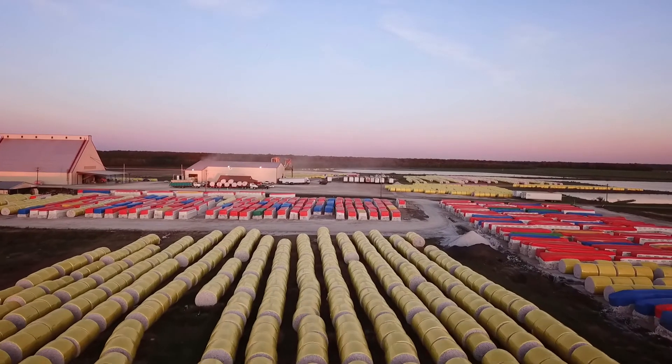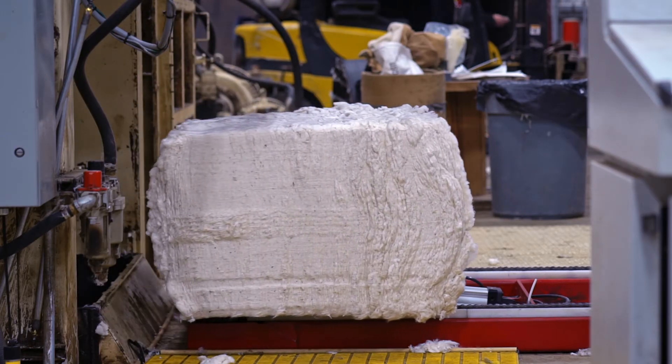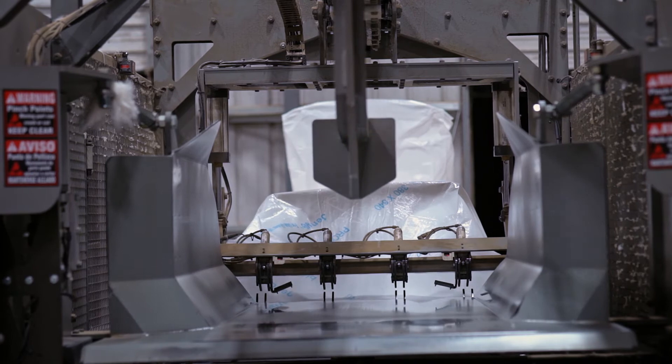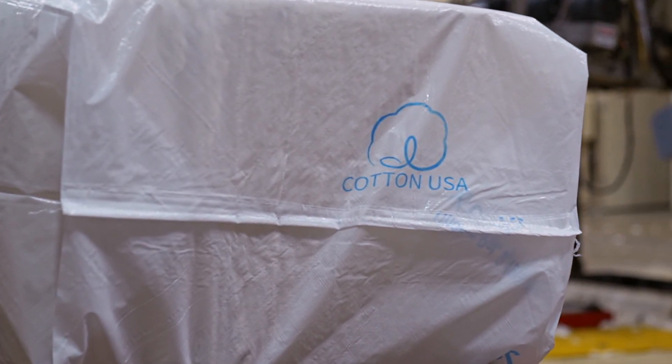The American desire is to provide the highest quality product that they can. We're proud of this gin. I want to do that one extra thing that's going to make their cotton stand out and be set apart from all other cotton.